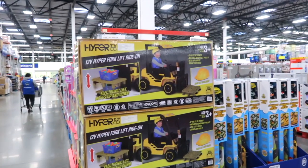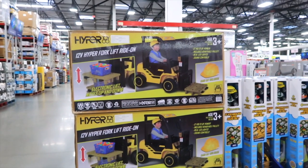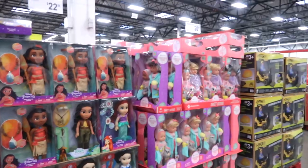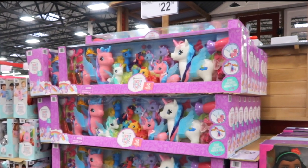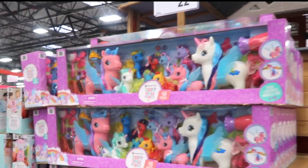Here's a 12-volt hyper forklift ride — the electronic lift moves up and down for $249.98. They have baby dolls for $20 and $22. This is like My Little Pony but it's by Member's Mark — a unicorn family play set, 48 pieces for $22.98.